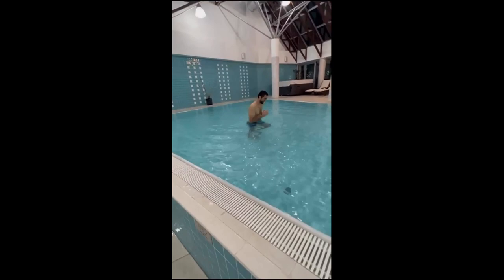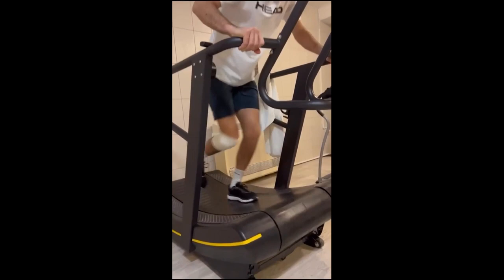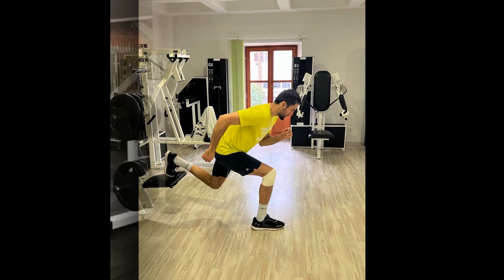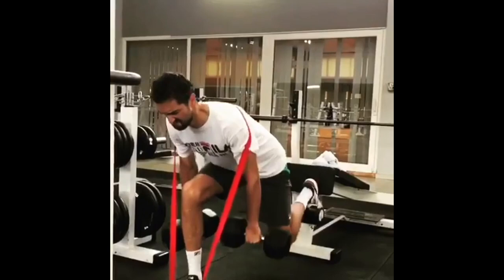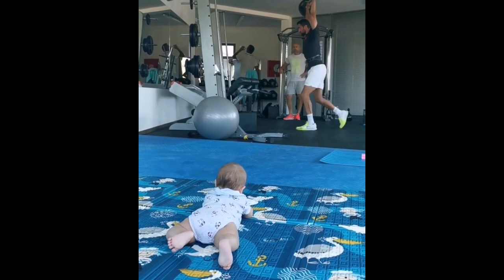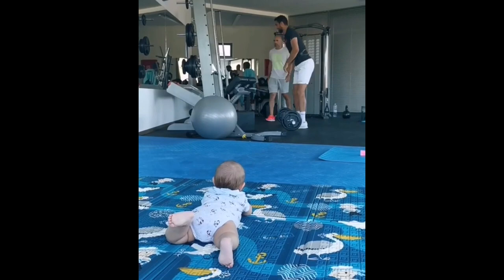One of the key components of the rehabilitation program is leg-strengthening training. This involves exercises and drills designed to strengthen the muscles and tendons in the legs, improving the player's stability and balance on the tennis court. For Čilić, leg-strengthening training has been particularly important given the demands of the sport and the toll it takes on the lower body. The focus is on building strength in the quadriceps, hamstrings, glutes, and calves, as well as improving agility and explosiveness.